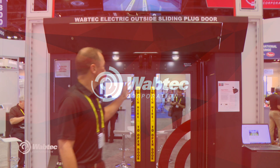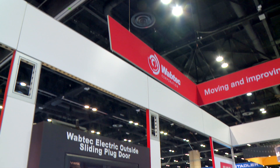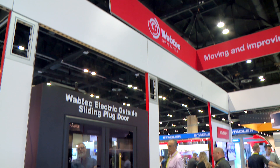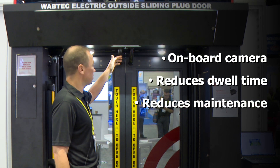What we have is a camera-based system powered by AI Deep Learning to identify heads, hands, and feet of the passengers as they interact with the door system. What we have is a single camera which will reduce dwell time and reduce the amount of maintenance required for the system.